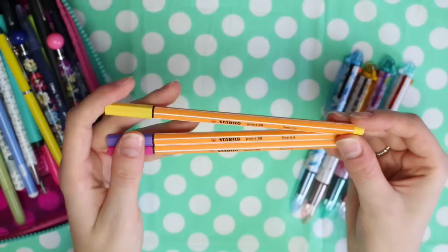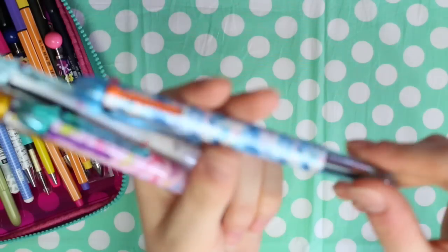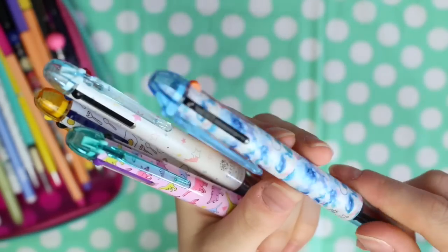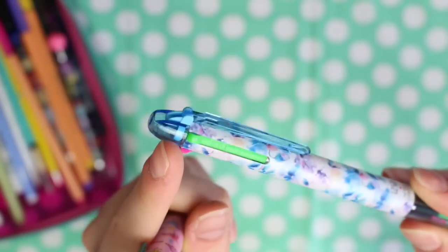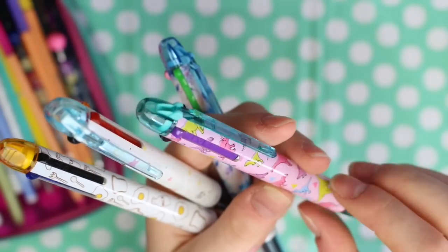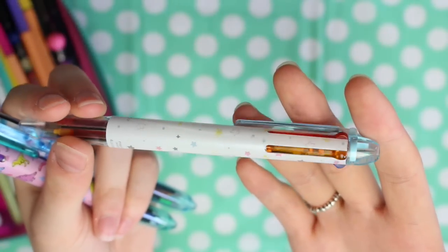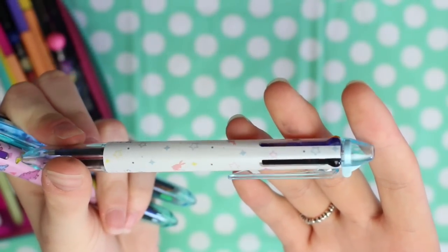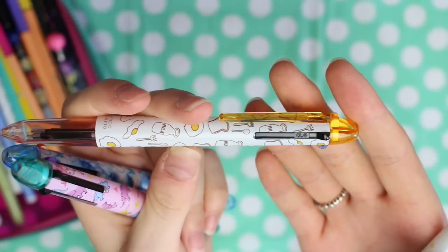Next I have three Stabilo fineliners. And last of all I have my Coletto pens. The one I use most at the moment is my newest one, which has a black refill, an orange one, a pink one, and a green one. I then have one with a purple refill and the rest black, one with a red refill, an orange refill, a blue refill and a black one, and then one that just holds spare refills — two black ones and a blue one.